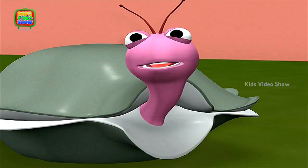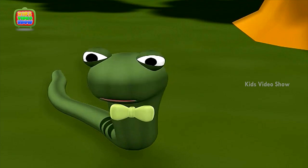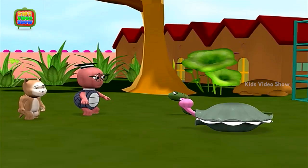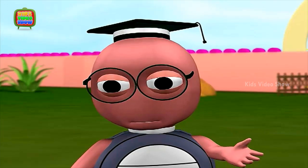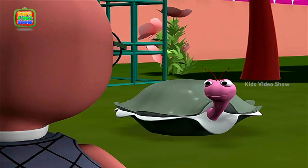Snake, why do tigers have stripes? I have no idea! Children, I believe you have a question? Yes, Professor! We wanted to know why tigers have stripes!